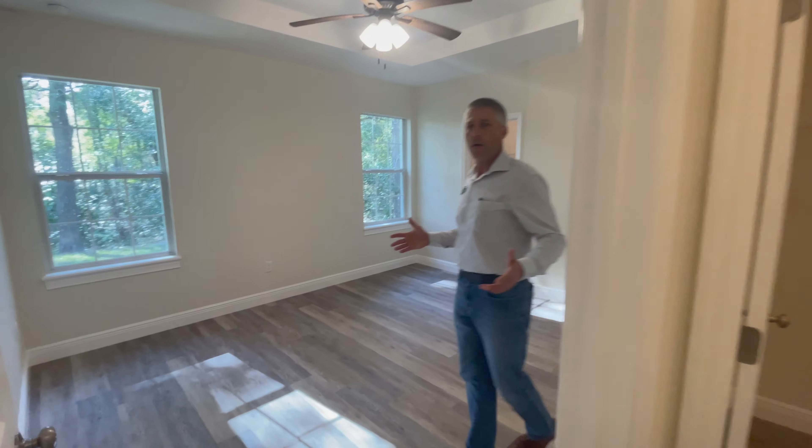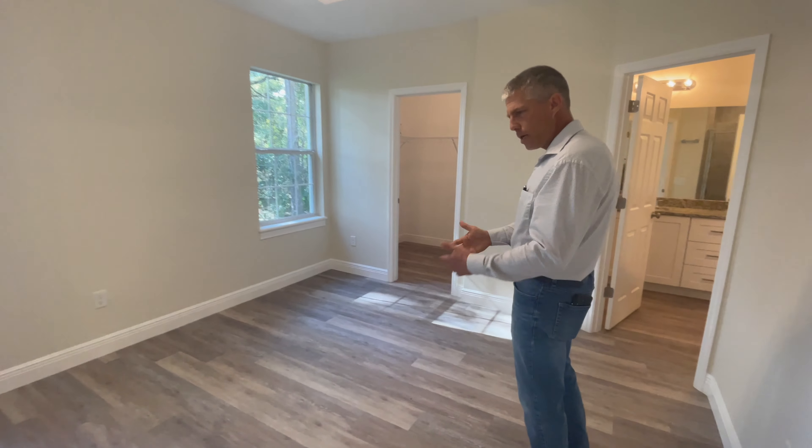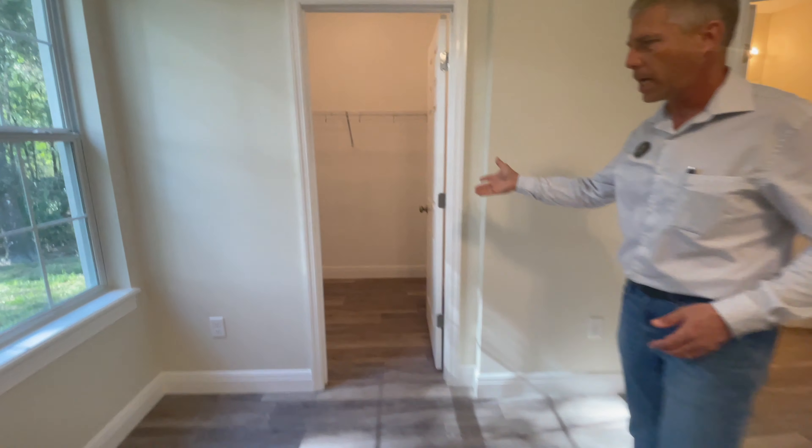The owner's suite is very large with tray ceilings — just another upgrade. You'll notice the same vinyl plank floors and six-inch baseboards I've already spoken of, and it has a large walk-in closet.